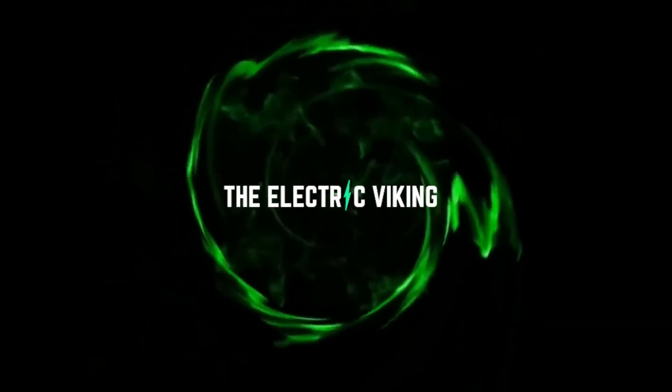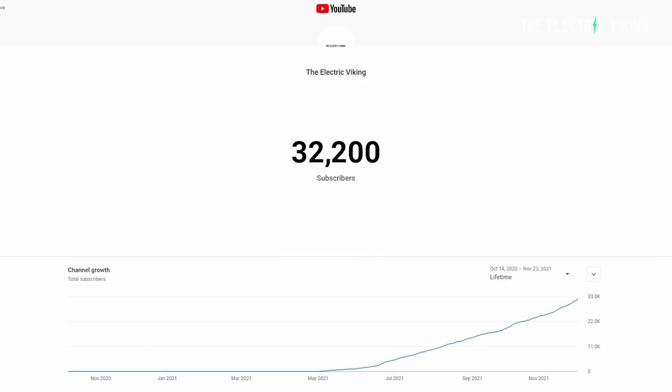Hello my friends, welcome to the Electric Viking. Fantastic to have you here. My name is Sam Evans, coming to you from Melbourne, Australia. Welcome to all the new subscribers coming on board recently, and welcome back to everyone else.